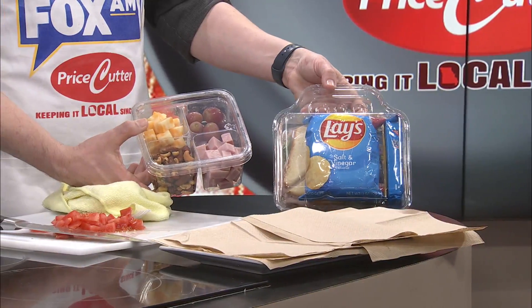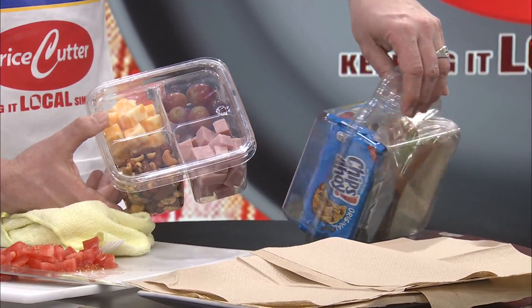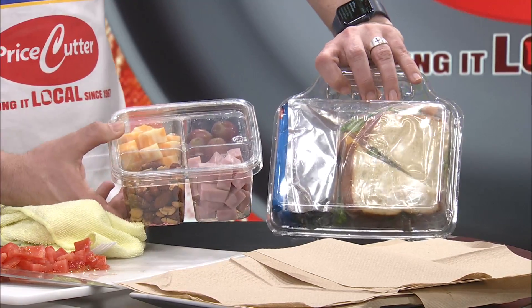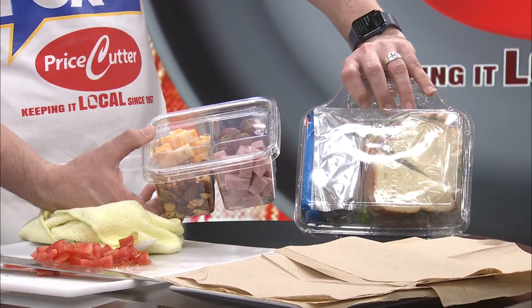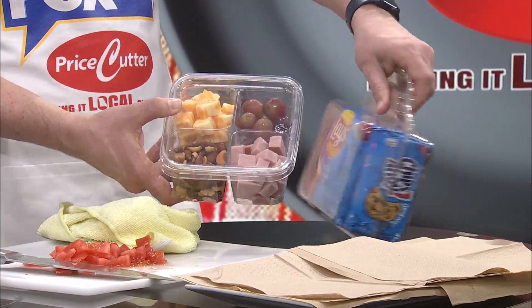These are the grab and goes. Look at this — super fun, super easy. You can grab this for yourself or for your kids. Salt and vinegar chips, some chips and cookies, and the sandwich in the juice box right here. Or you can grab the little mini charcuterie. That would be my go-to. I love this for snacking — cheese and ham and grapes and nuts. I love the flavor combinations that you can get with these.